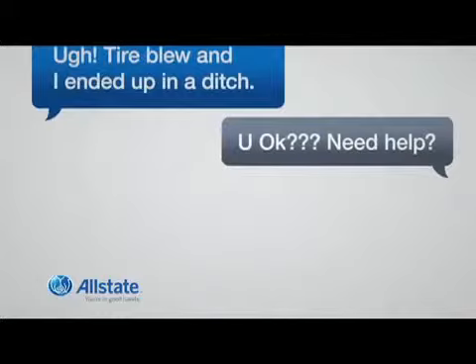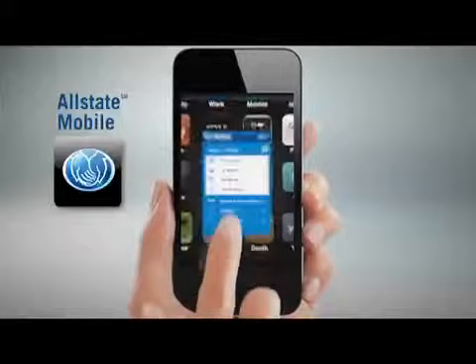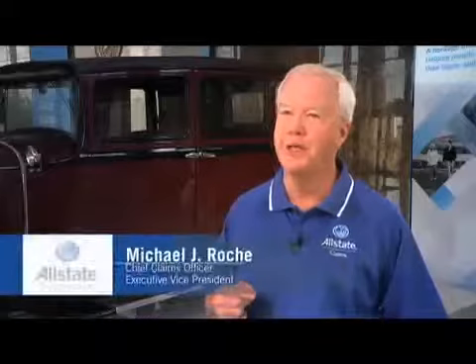When minor fender benders, bumps and dings occur, we'd all like a quick fix that helps us get back to what's good in our lives. Now, thanks to Allstate and the Allstate mobile app, people can recover faster from these types of losses than ever before.